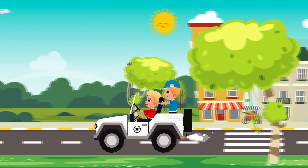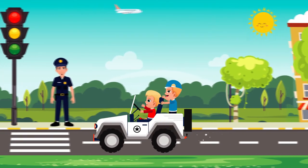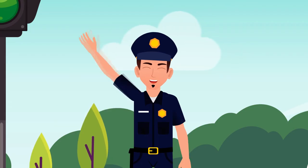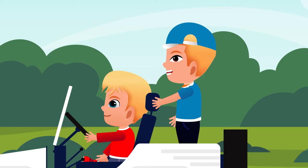Hey! Look! Dad is there! Dad! Dad! Hello, Dad! Hi, my dearest boys! Are you done with the job?